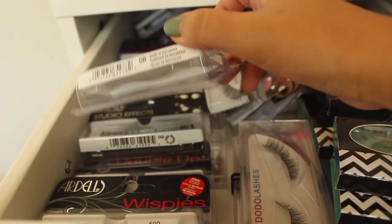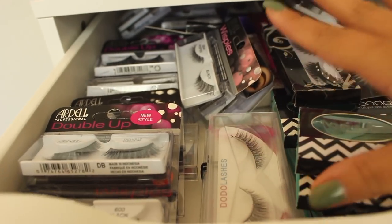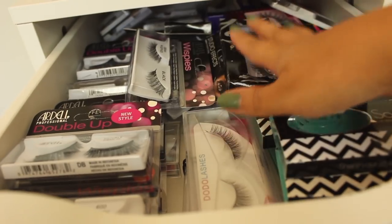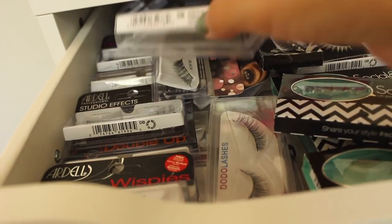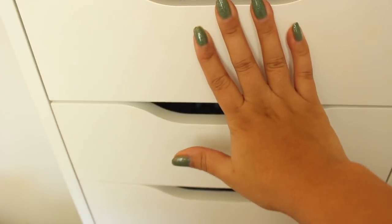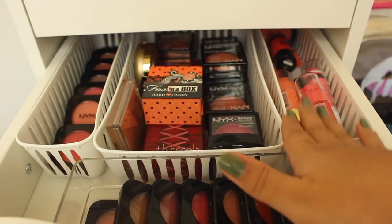The top drawer is eyelashes. I tried to make them look pretty but usually they're in a big clump. I can never remember every lash I have so I just look through here when I need one. I have Socialize — one of my favorites — and of course a billion Ardell lashes because I'm obsessed with them.